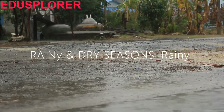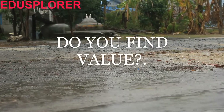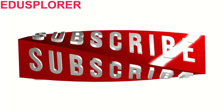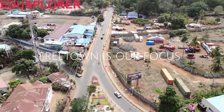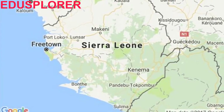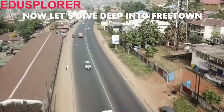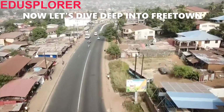Sierra Leone lies within Africa's tropical zone with a climate that offers two seasons: the rainy season from May to December, and the dry season from December to May. Turning to our main conversation today — the beautiful city of Freetown in Sierra Leone — Freetown is the capital, port city, commercial center, and largest city of Sierra Leone.